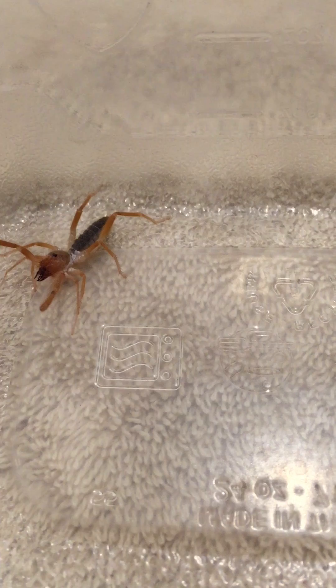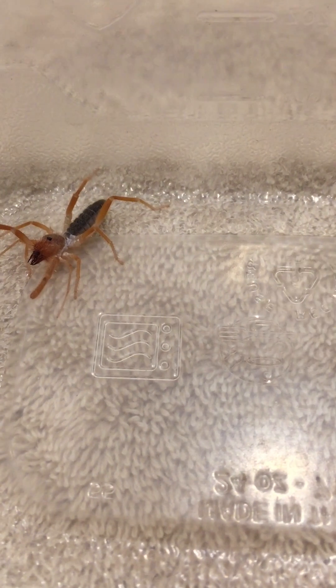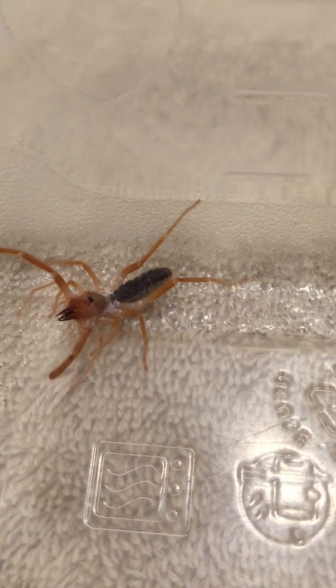He's menacing-looking when you come across him at 10 p.m. on your way to the bathroom, but in fact he's harmless — although I'd imagine by the looks of those pincers he would leave a little sting, just not a poisonous one. The interesting thing about this little guy is what I believe are his eyes on the top of his head.